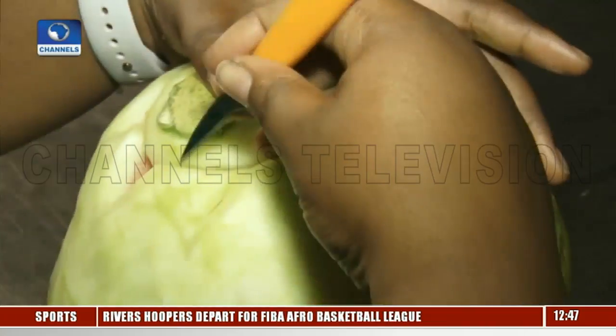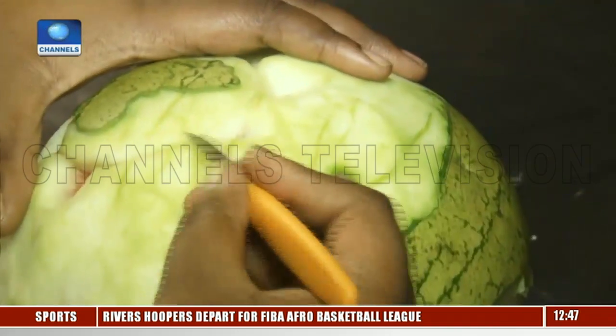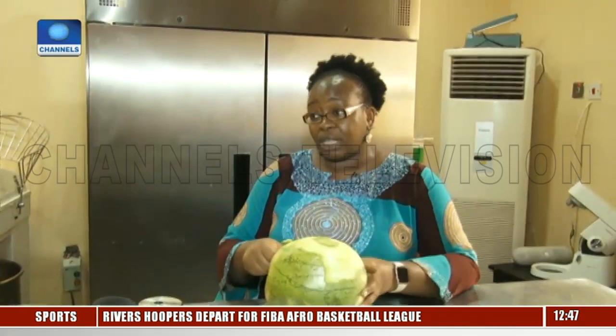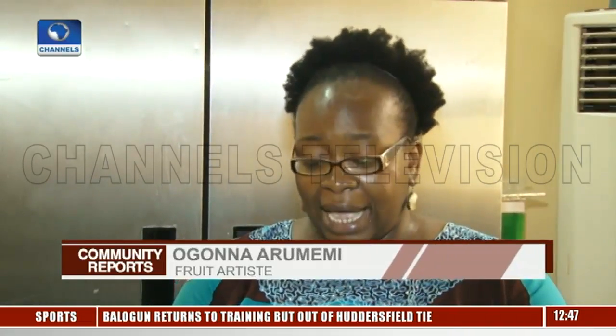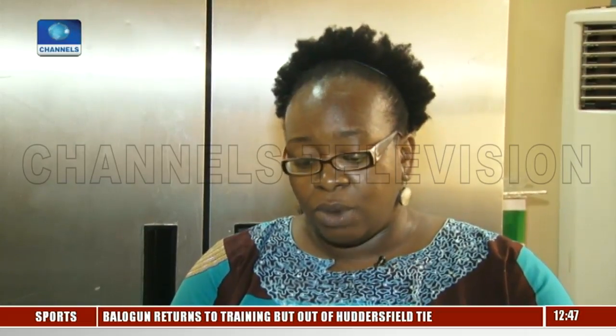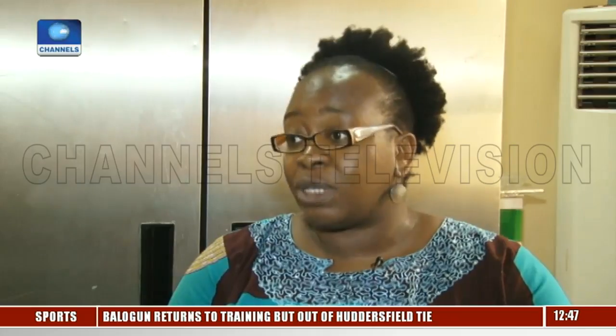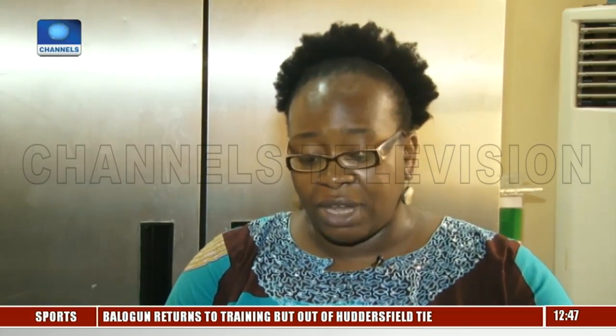Fruit carving, which is barely under five years in Nigeria, started out in Thailand. It originated in the Far East — Indonesia, Thailand — it's really very common there. Most of the fruit artists you see online are Thai. It's part of their culture; they've always presented their fruit and vegetables beautifully. The carving tools are very easily available there, and that's really where it started.